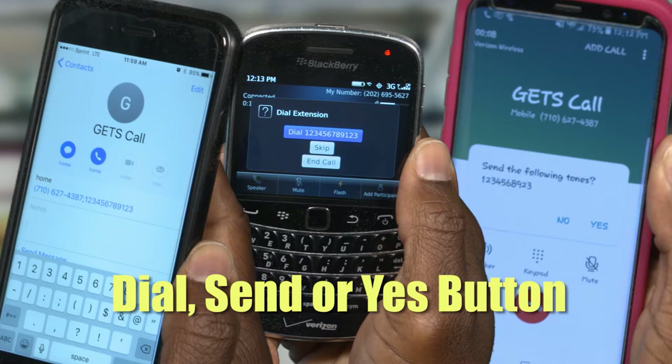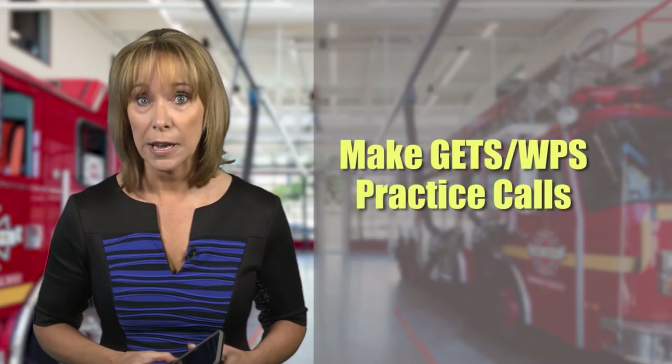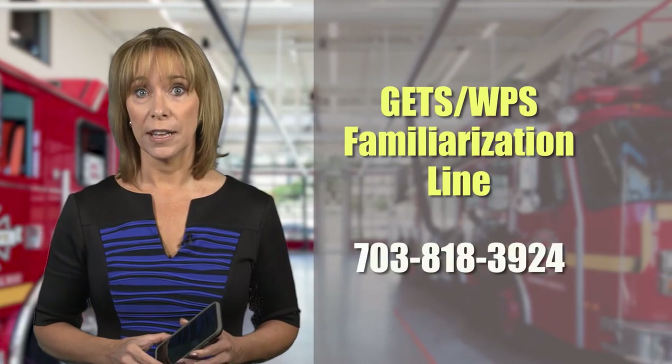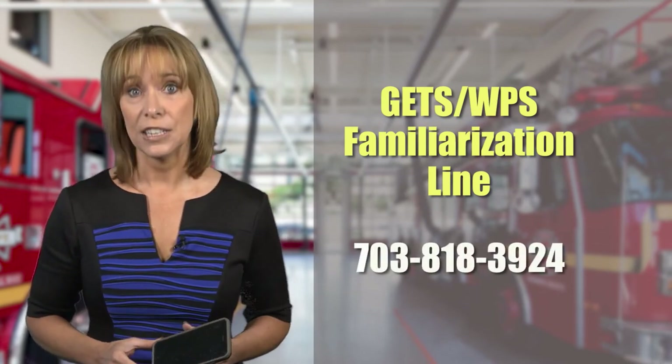You should make periodic GETS and WPS practice calls from your phone to refresh your memory and to ensure the numbers are still working properly. To do this, you can use the GETS WPS familiarization line and a phone number you may dial in an emergency as the destination number.